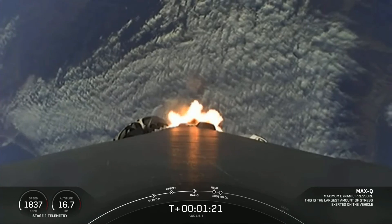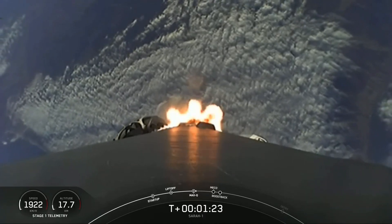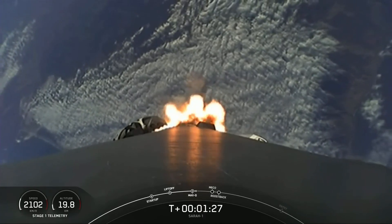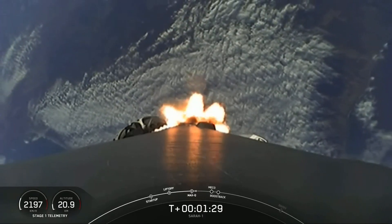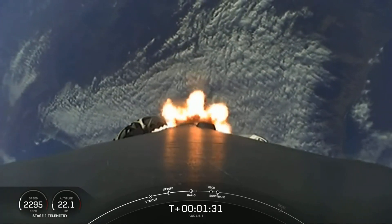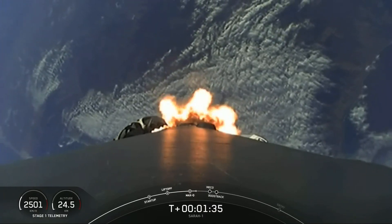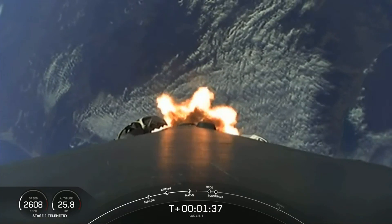First up is going to be MECO, which stands for Main Engine Cutoff. At that point, the nine engines on the bottom of the first stage will shut off in preparation for the next event, which is stage separation, where the two stages will separate from one another.